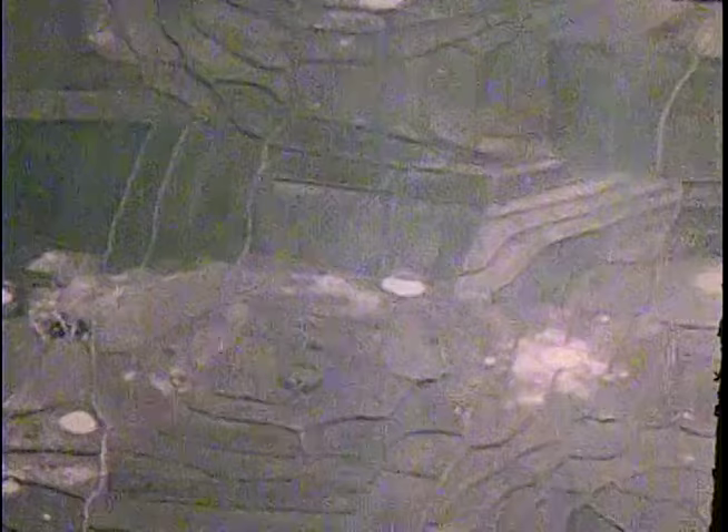It was full of NVA regulars. I remember that target. These are rockets, and they can go anywhere. Very inaccurate. See the bomb craters?